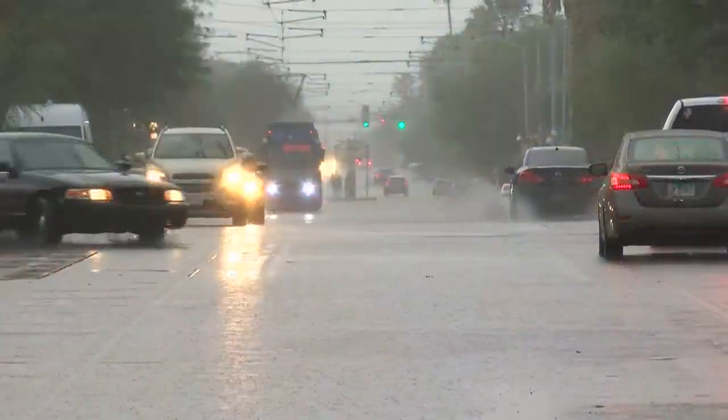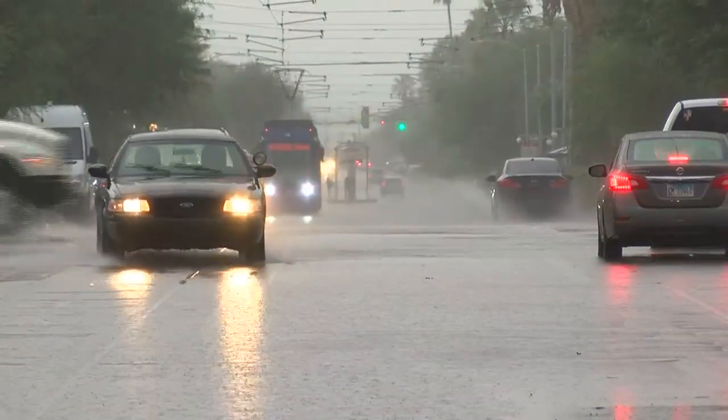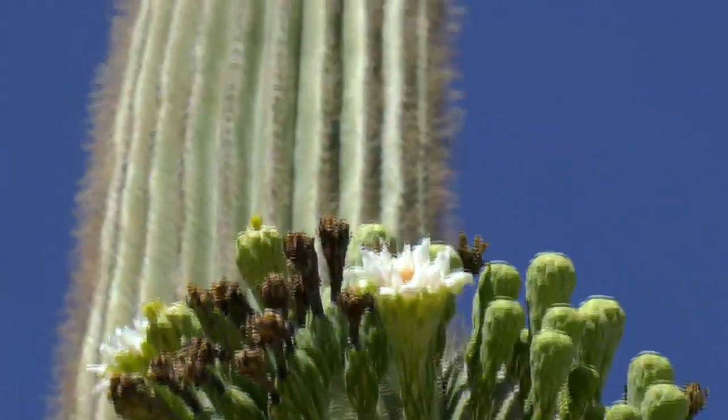This year, we had wonderful winter rains. We didn't have that much, maybe about four inches, but they were well spaced during the months of December, January, and February. That wet weather, paired with cool nights, kept these saguaros hydrated well into spring.